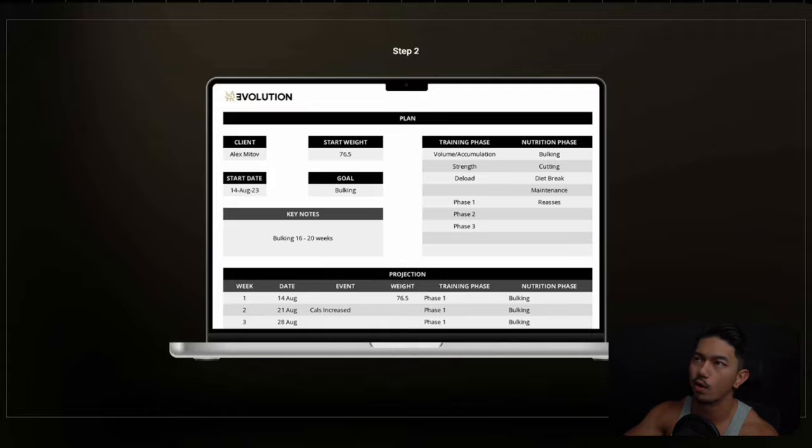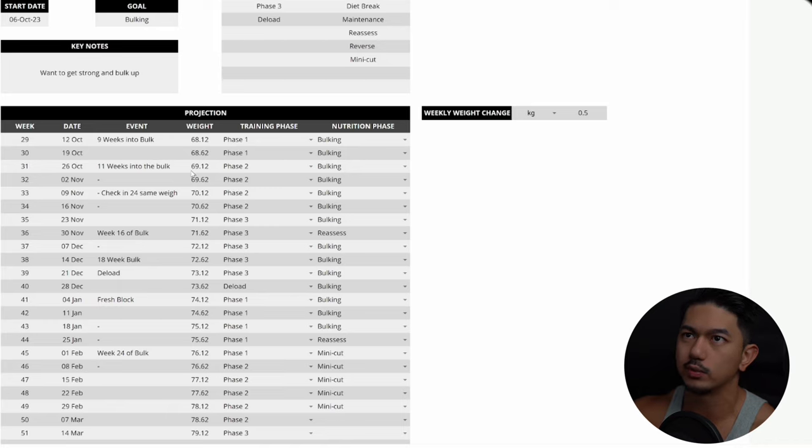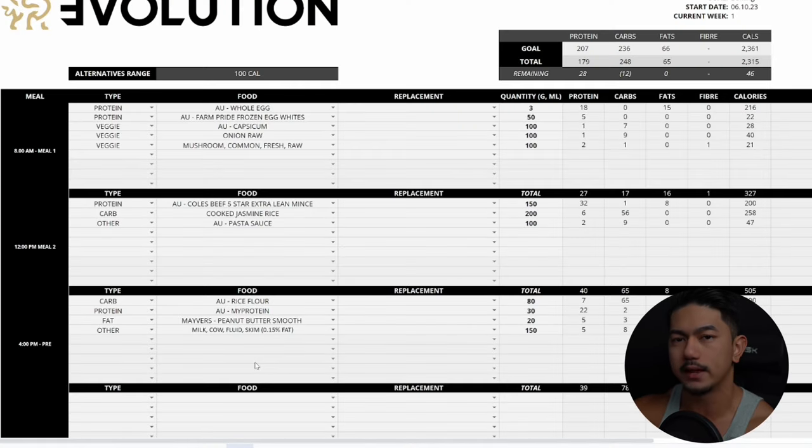From there we create a meal plan. Meal management is a very common problem when people first join us — we take the guesswork out of it. We map out the next several weeks; you can see week 29 all the way down to week 45, organizing his training phases, nutrition phases, and key events along the journey. This might look overwhelming, but don't worry — we do all the management here. All James has to do is eat and track his food.